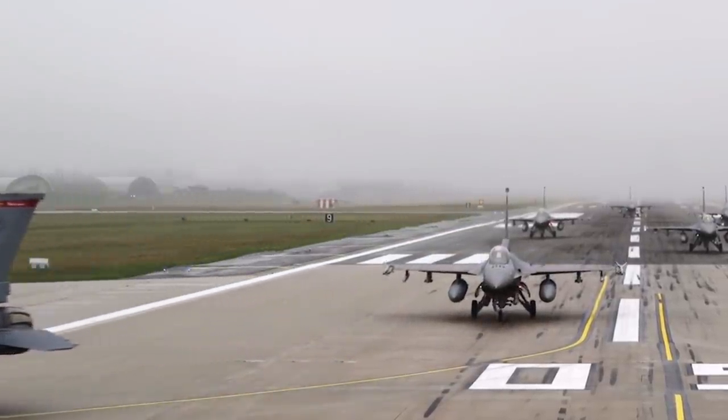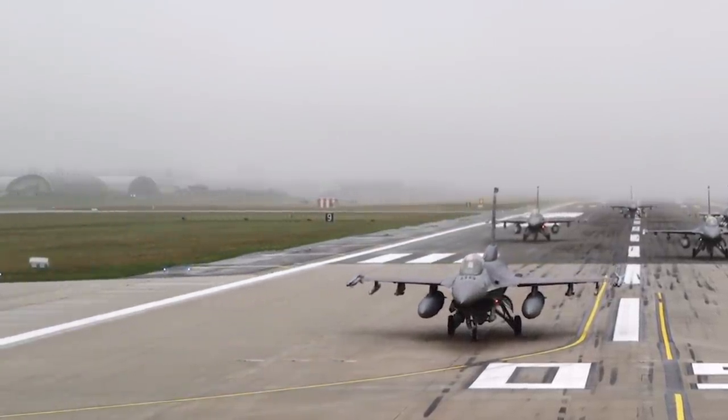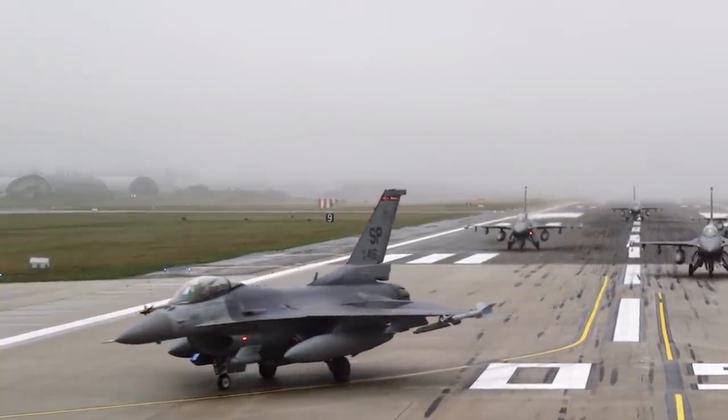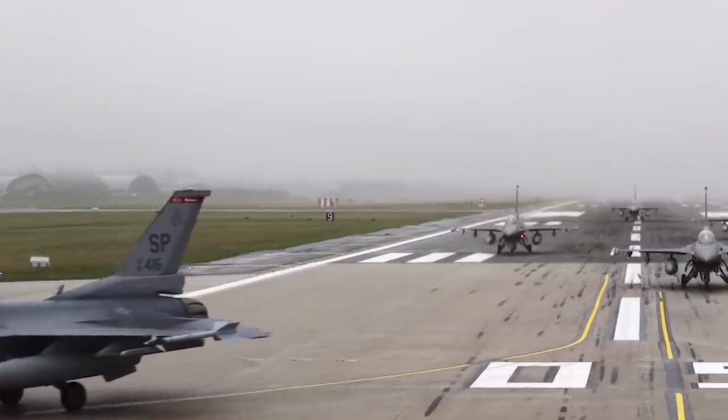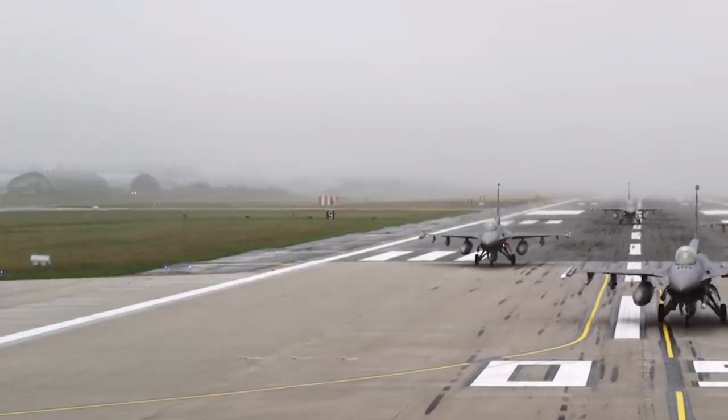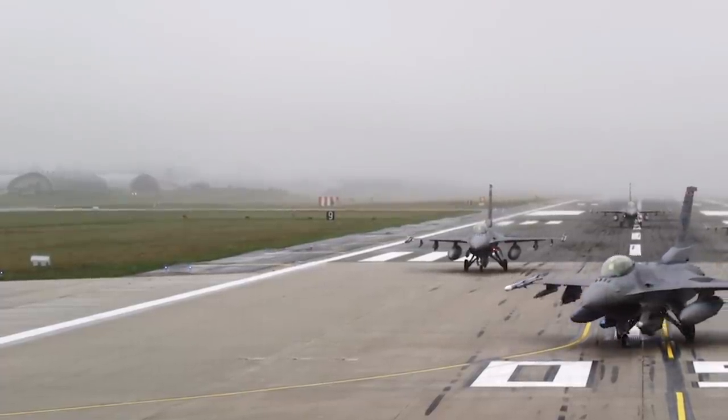CAPES was cancelled on cost grounds in 2014. However, in the process, Lockheed Martin selected Northrop Grumman's SABR for the United States Air Force upgrade work, with the AESA forming the basis for its upgrade for Taiwan, which became the F-16V.